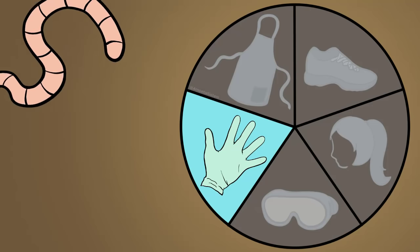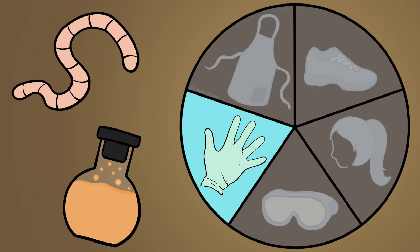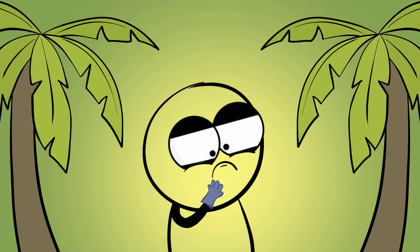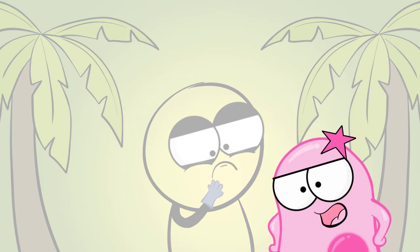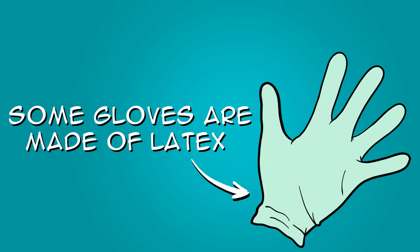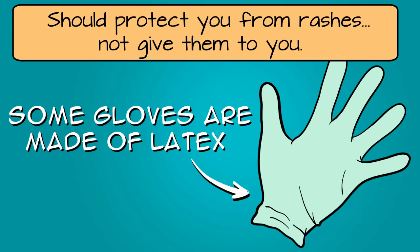If your lab involves working with specimens or chemicals, you will likely be advised to wear gloves. Gloves are important! Yes, sometimes they make your hands feel clammy, but you know what's worse? Chemicals that can irritate or burn your skin. If you have an allergy to latex, you should make sure that the gloves you are using are latex-free. Ask your instructor.